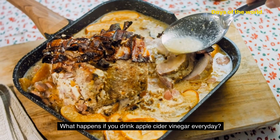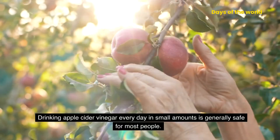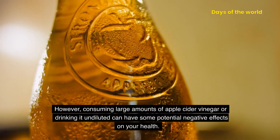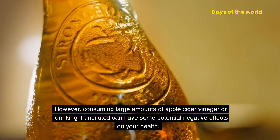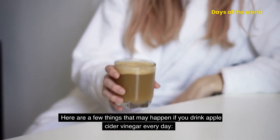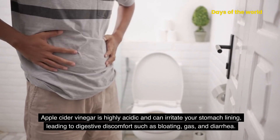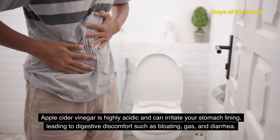What happens if you drink apple cider vinegar every day? Drinking apple cider vinegar every day in small amounts is generally safe for most people. However, consuming large amounts or drinking it undiluted can have some potential negative effects on your health. Apple cider vinegar is highly acidic and can irritate your stomach lining, leading to digestive discomfort such as bloating, gas, and diarrhea.